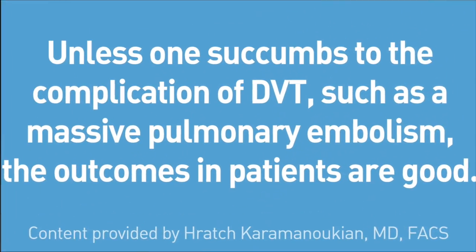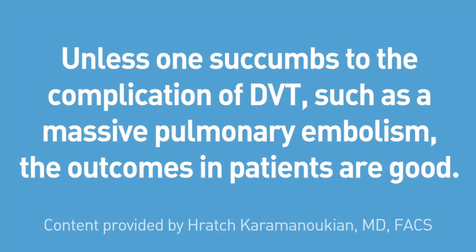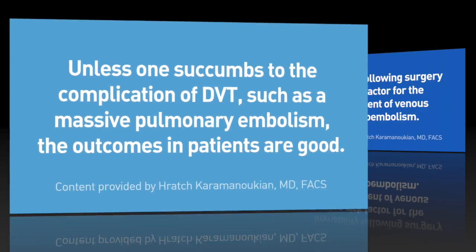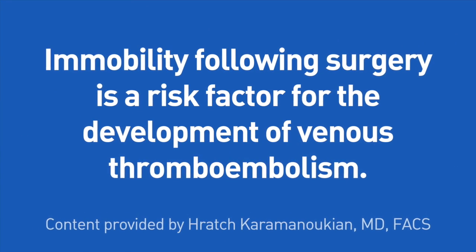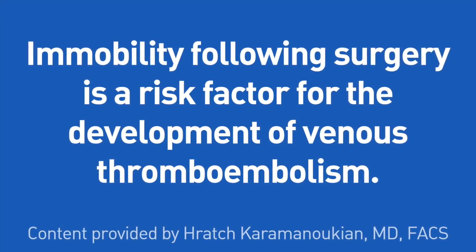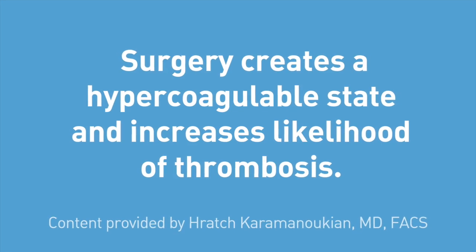Unless one succumbs to the complication of deep vein thrombosis, such as a massive pulmonary embolism, the outcomes in patients are good. Let's talk a little bit about immobility following surgery. It is a risk factor for the development of venous thromboembolism. Surgery creates a hypercoagulable state and increases the likelihood of blood clot formation.